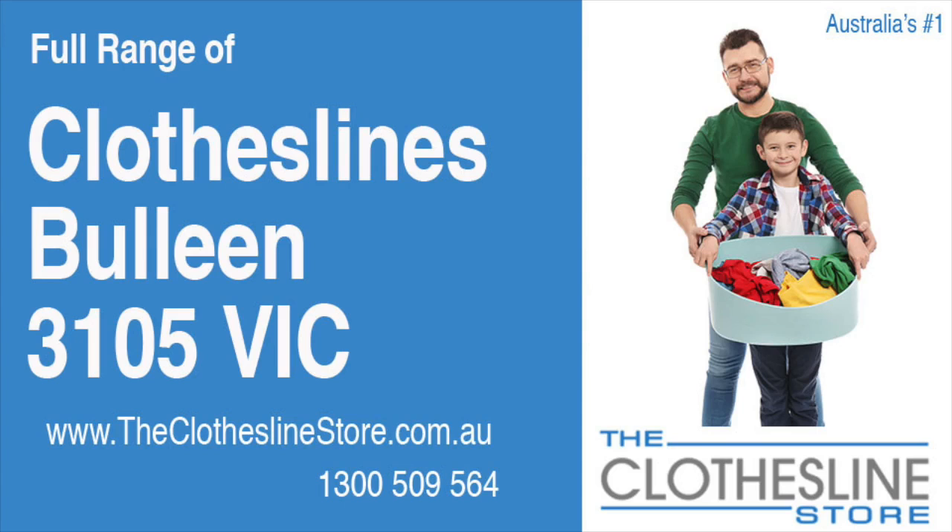Hello and welcome to the Clothesline Store. If you live in Bullen, Victoria, postcode 3105, but looking for a new clothesline with an installation and removal service option, we have a solution for you.